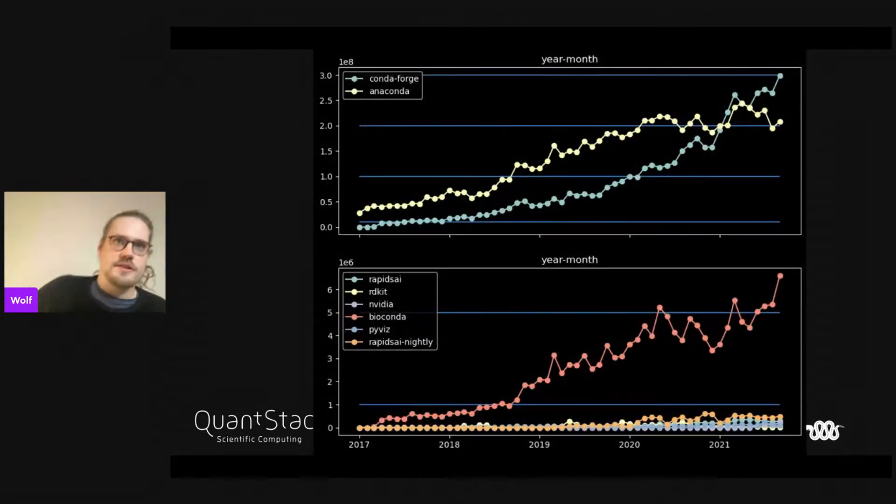This is a chart of the growth of CondaForge. In blue you see the CondaForge channel in download count — it's really kind of exponential growth. We've recently overtaken the defaults channel from Anaconda. There's also Bioconda, which is also growing quite a lot. Those are two really successful open source projects.